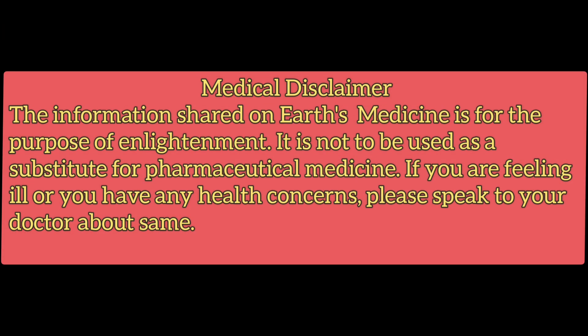Medical disclaimer: the information shared on Earth's Medicine is for the purpose of enlightenment only. It is not to be used as a substitute for pharmaceutical medicine. If you are feeling ill or have any health concerns, please speak to your doctor.